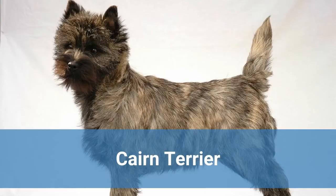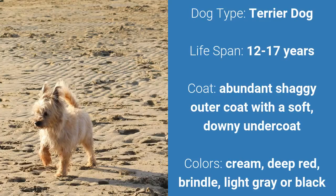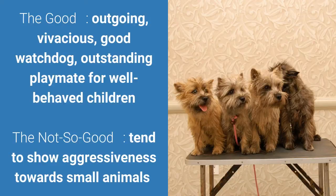Number 3: Cairn Terrier. It is a terrier dog and it has a lifespan of 12 to 17 years. It has an abundant shaggy outer coat with a soft downy undercoat and it comes in cream, deep red, brindle, light gray, or black. What's good about this dog breed is that they're outgoing, vivacious, a good watchdog, and an outstanding playmate for well-behaved children. What's slightly bad is that they tend to show aggressiveness towards small animals.